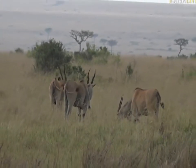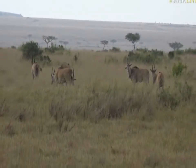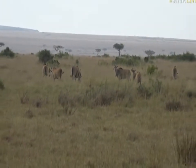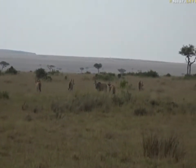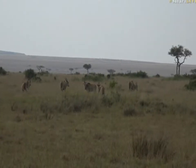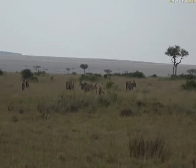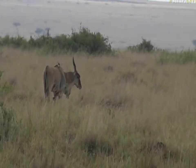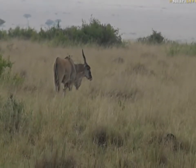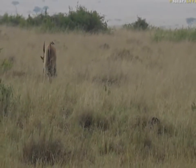They're eating grass obviously. I'm interested that they are here after the wildebeest, because I would have thought, given their size, that they were largely much larger, longer-grass eaters — a little bit like the zebra. So I'm just going to do a little investigation and tell you exactly what their diet consists of. Common eland, there we are.